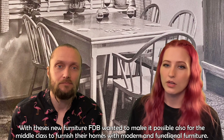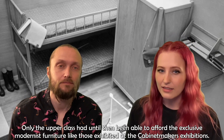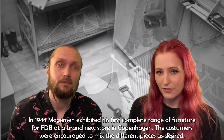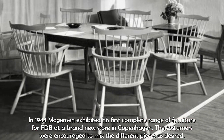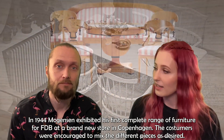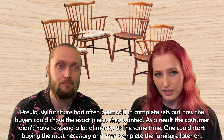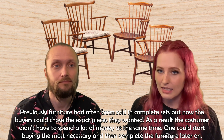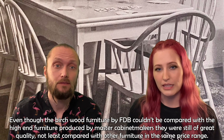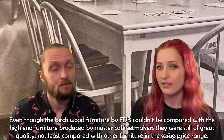With this new furniture, FDB wanted to make it possible for the middle class to furnish their homes with modern and functional furniture. Only the upper class had until then been able to afford the exclusive modernist furniture like those exhibited at the cabinet makers' exhibitions. In 1944, Mogensen exhibited his first complete range of furniture for FDB at a brand new store in Copenhagen. The customers were encouraged to mix the different pieces as desired. Previously, furniture had often been sold in complete sets, but now the buyers could choose the exact pieces they wanted, meaning they didn't have to spend a lot of money all at once. The birchwood furniture from FDB couldn't be compared with high-end furniture produced by master cabinet makers, but they were still of great quality, especially compared with other furniture at the same price range.